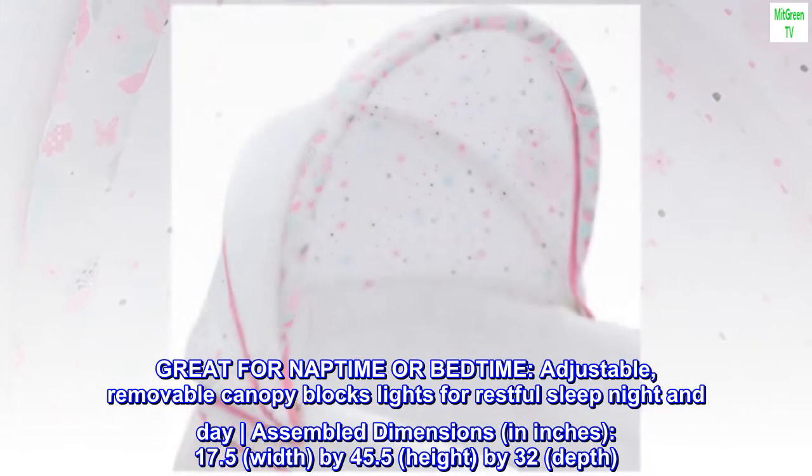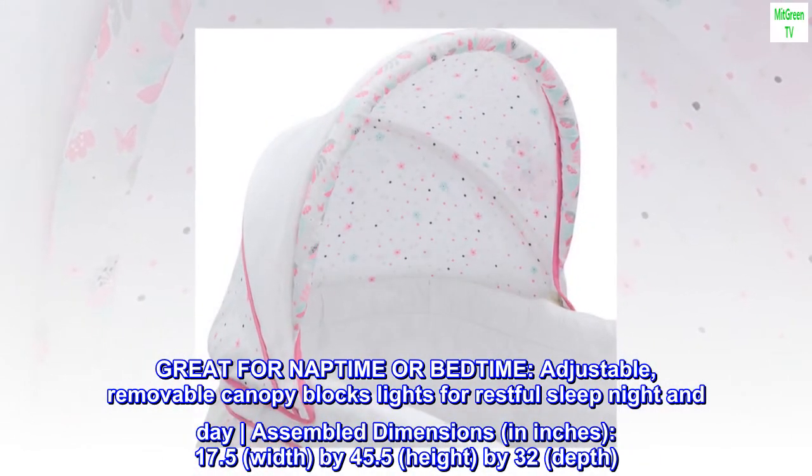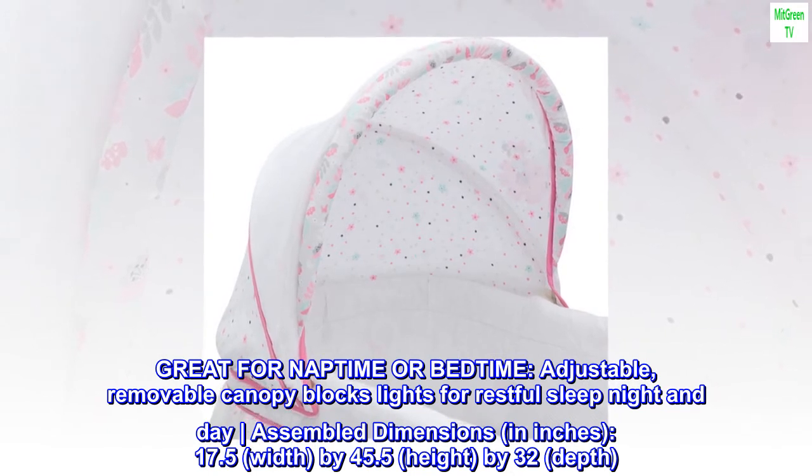Great for naptime or bedtime. The adjustable, removable canopy blocks light for restful sleep night and day.